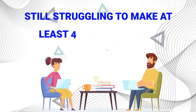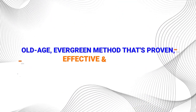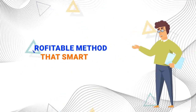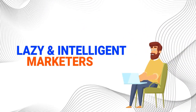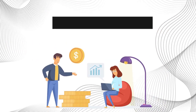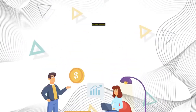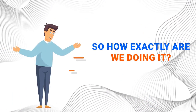And if you're still struggling to make at least four figures online, then I have got some good news for you. There's an old age evergreen method that's proven, effective, and works like a charm. It's one of the most profitable methods that smart, lazy, and intelligent marketers are using to make thousands of dollars in commissions — one that easily makes them $3,000 to $10,000 per month on complete automation. Have a look at some of the results we're getting with it.